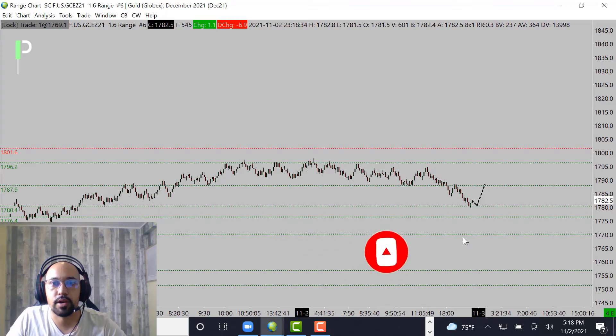Below 1780.4, we have 1776.4, then 1770.1, and all the way below that it's going to be 1756.7 and 1751.3. Now if we get that bounce, look for the market to stall somewhere around these 1787.9s. If we can't get through that, the market may end up coming right back down on us — we are going to start to see gold get a little bit more bearish.